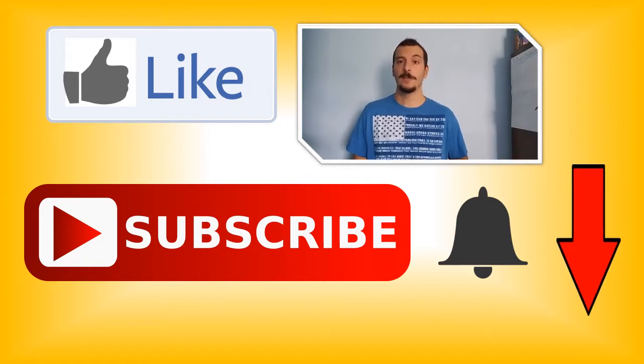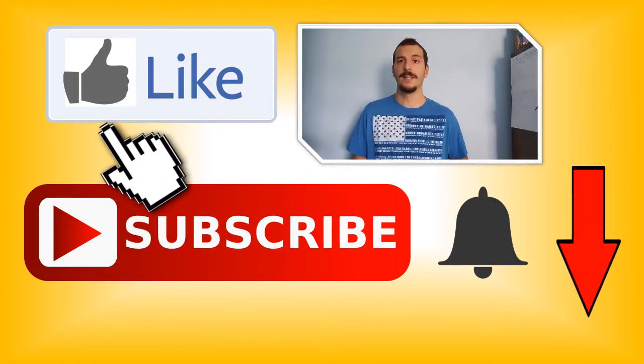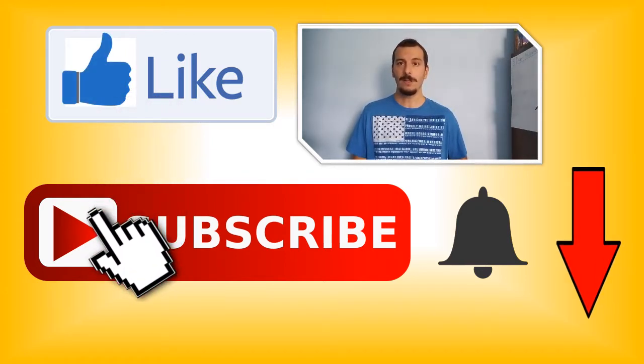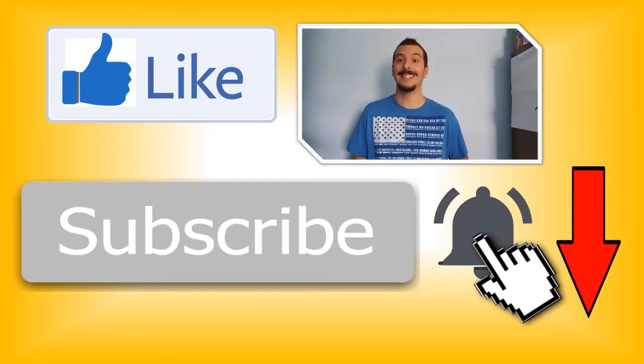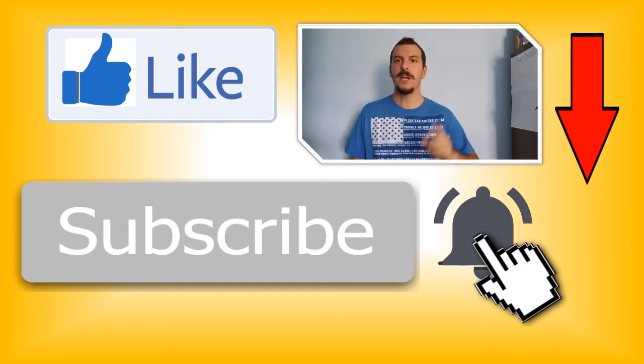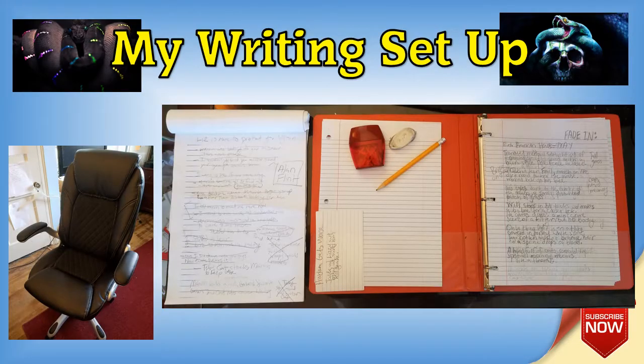Hi everyone, Adrian Alex Poe here. Please take a second to like this video, subscribe to my channel, and hit the notification bell to be the first to get all my latest writing tips and videos. Remember: be original, be a writing original. Welcome back to another video of real-time writing.